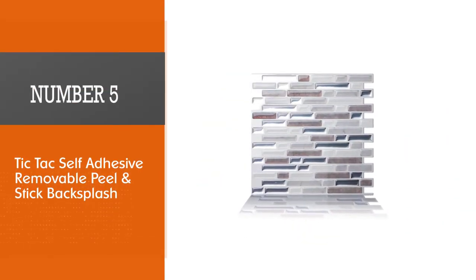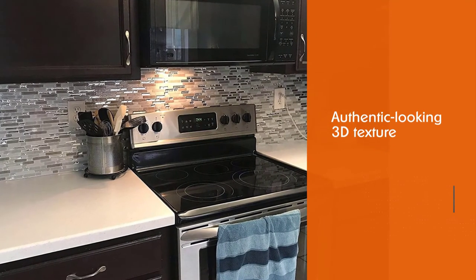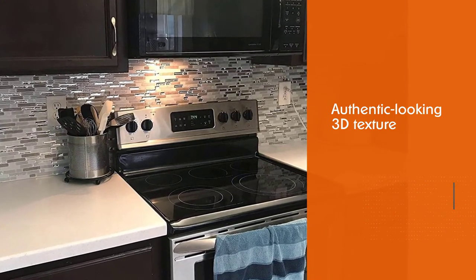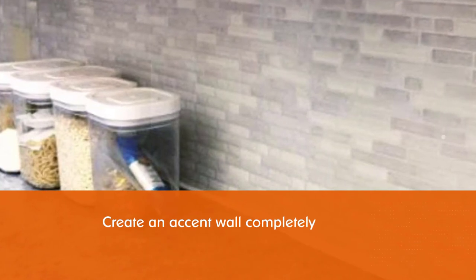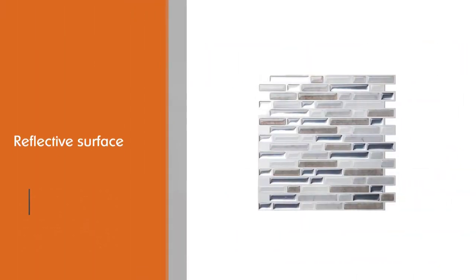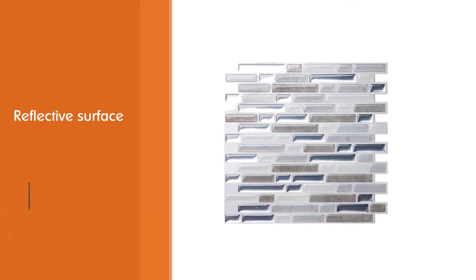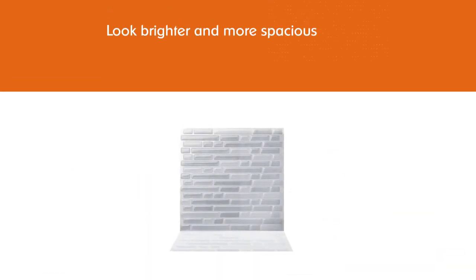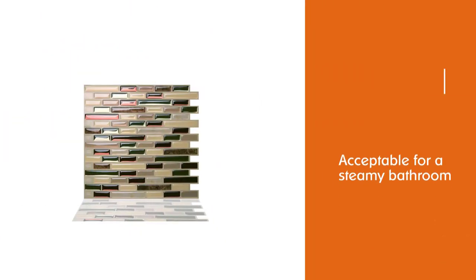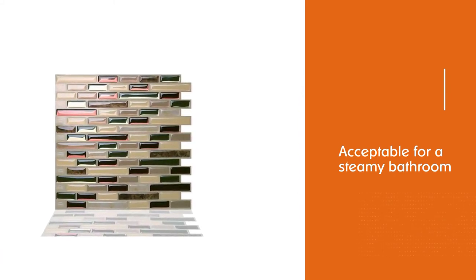Number 5: Tic Tac Self-Adhesive Removable Peel and Stick Backsplash. Combat a case of the bathroom blues with the authentic-looking 3D texture of this peel and stick backsplash from Tic Tac Tiles. You can install it behind a bathroom vanity only or create an accent wall completely covered in tile style. The sides of the tile sections interlock to minimize visible seams, and the reflective surface bounces the light, making the bathroom look brighter and more spacious. The tiles are acceptable for a steamy bathroom, thanks to water and humidity protection. This eco-friendly product features an antibacterial and anti-mold material that does not emit dioxins.